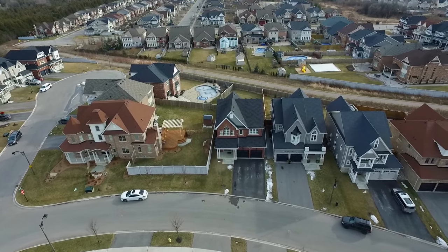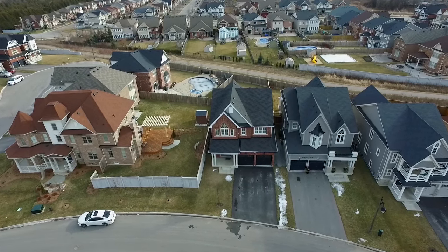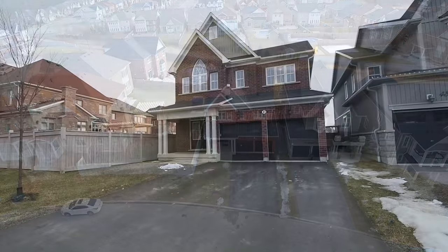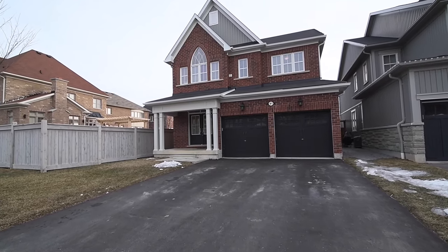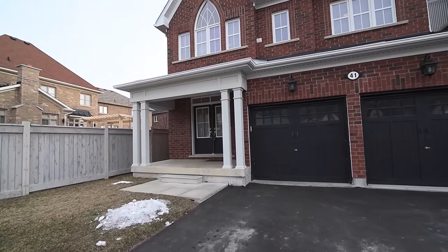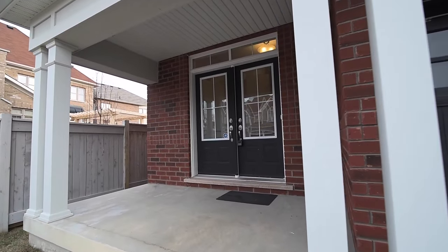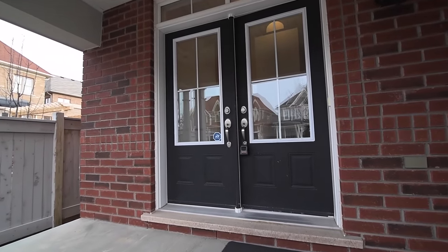Located in a family-friendly neighborhood within North Whitby's Brooklyn community, welcome to 41 Nightingale Crescent. Situated on a premium 40 by 147 foot lot, this two-story brick home features a two-car garage, driveway parking for four cars, and just over 2,100 square feet of interior living space.